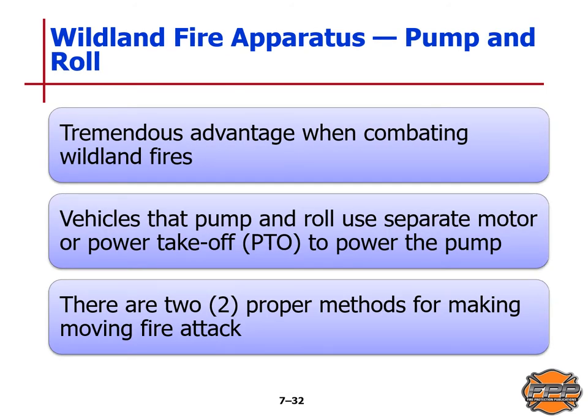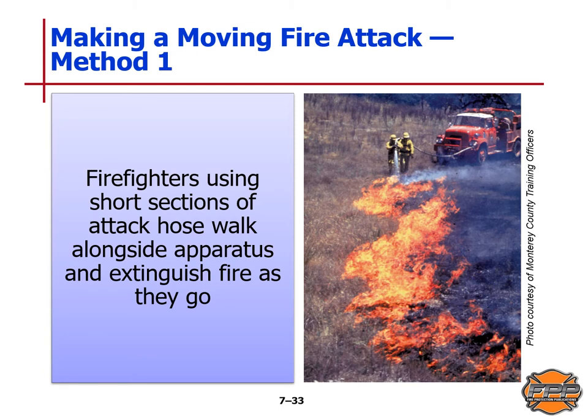There is a tremendous advantage when combating wildland fires with the pump-and-roll technique. Vehicles that can pump and roll use a separate motor or power takeoff (PTO) to power the pump independently of the chassis engine. There are two proper methods for making a moving fire attack. The first method involves firefighters using short sections of attack hose, walking alongside the apparatus and extinguishing fire as they go, as illustrated in this picture.